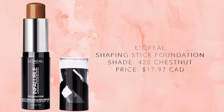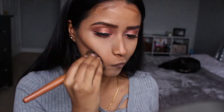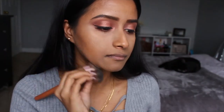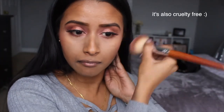For contour I'm using the product I always use — the L'Oreal Shaping Stick foundation in the shade Chestnut — and I'm applying it to the standard places: cheeks, forehead, jawline. Next up is blush; I'm using the Wet n Wild Color Icon blush in the shade Mellow Wine. It was actually my first time trying this product and I loved it — the color is really beautiful. I'm applying it high up on my cheekbones and up to my temples, then dusting any remaining product on my forehead as well.